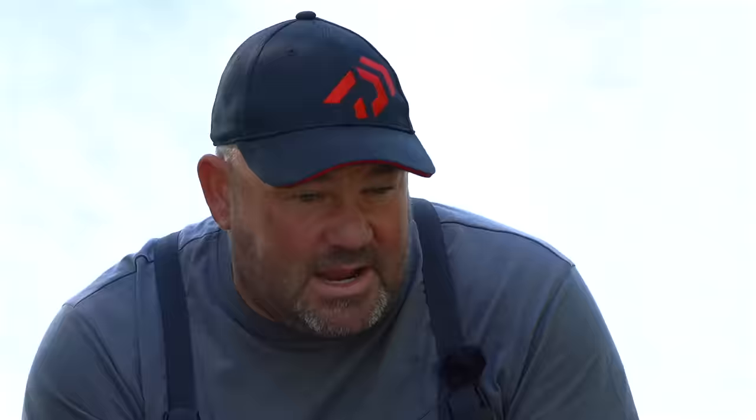Another massive advantage of starting close all year round is you leave the rest of your peg totally untouched - a blank canvas. If you see an angler next to you or opposite doing something, you've got an untouched peg to go out into as the match unfolds. Anglers that feed left and right at 14 metres, at 6 metres, 5 metres, and in the edge have committed and can't take that bait out. Starting short leaves me a blank canvas to work with.